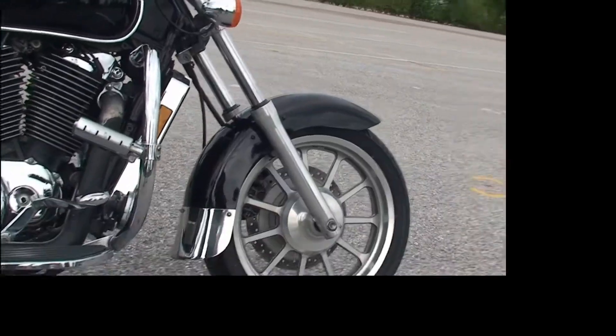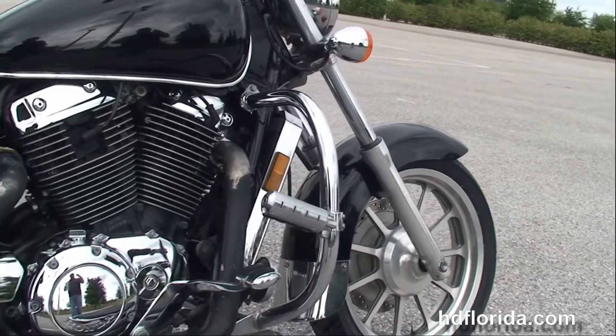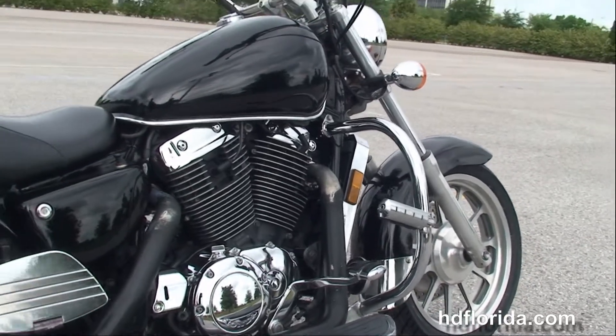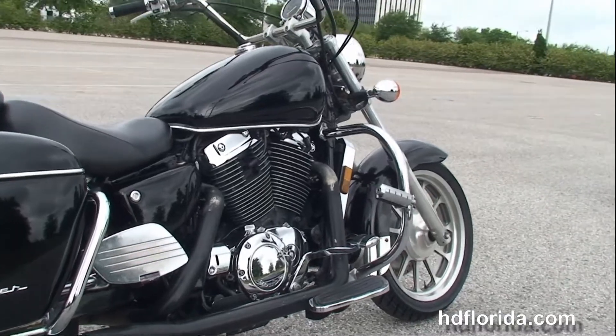This bike starts out front with lightweight cast aluminum wheels that we put a brand new tire on, the chrome fender trim, the additional chrome radiator shroud, and the additional chrome highway pegs and engine guard.